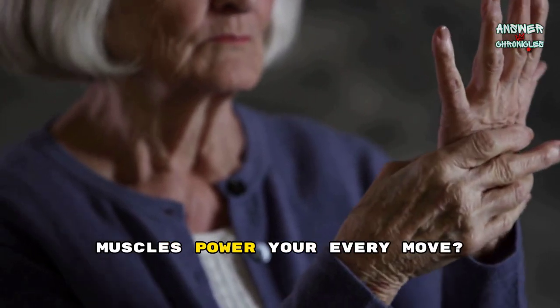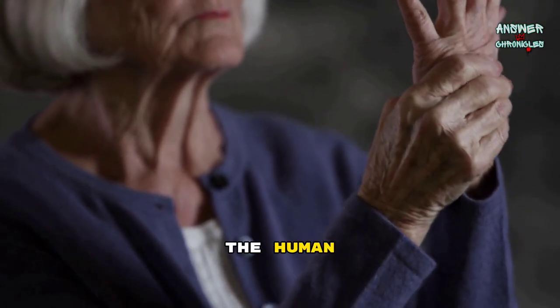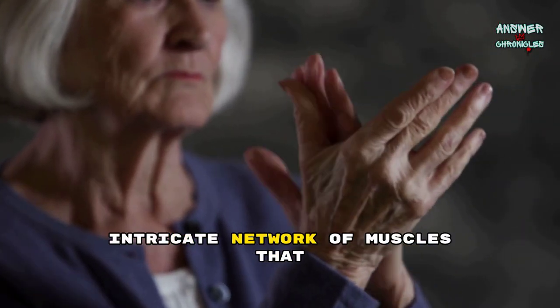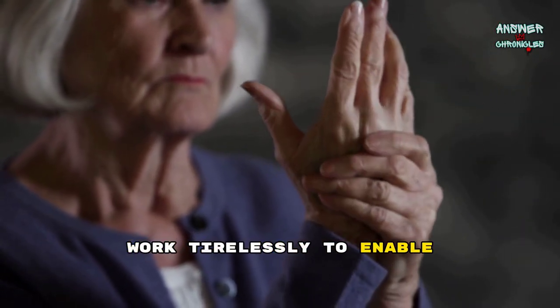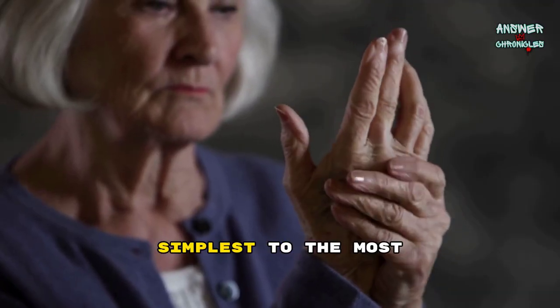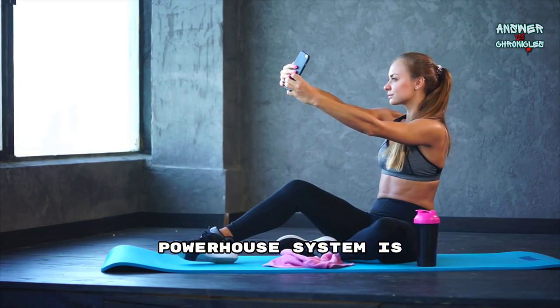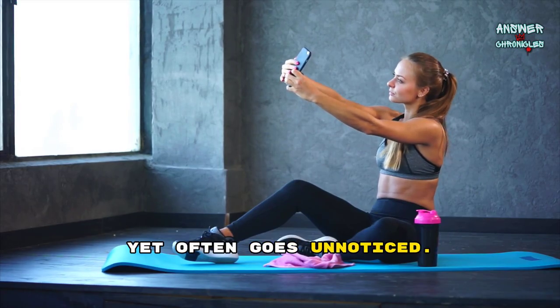Ever wondered how many muscles power your every move? The human body is an incredible machine orchestrated by an intricate network of muscles that work tirelessly to enable every action, from the simplest to the most complex. This powerhouse system is fundamental to our daily lives, yet often goes unnoticed.